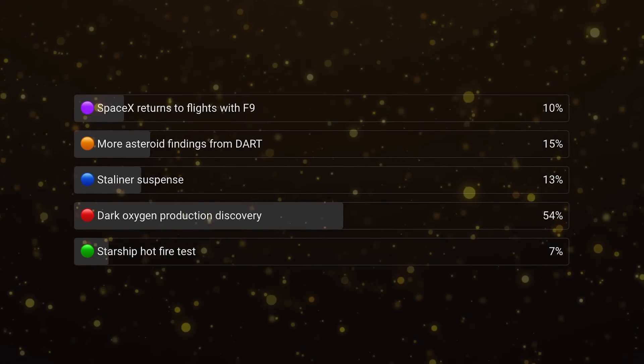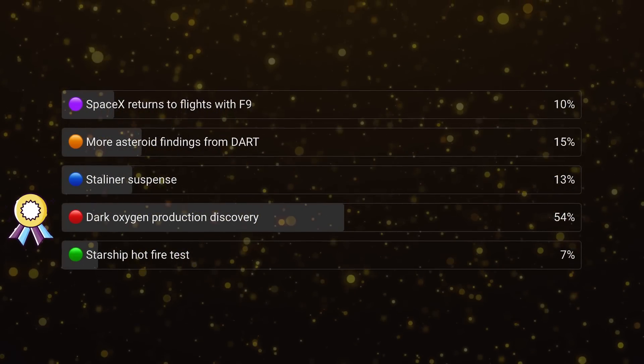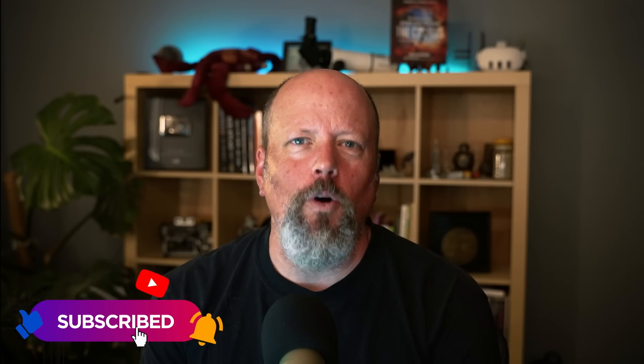Every week we vote on the most interesting space news story of the week. This week's winner was the discovery that oxygen is being produced by nodules at the bottom of the ocean — thanks to everyone who voted. We'll post the new vote in the community tab on our YouTube channel. The best chance to see it is to subscribe, click the notifications bell, and watch our videos to train the algorithm.